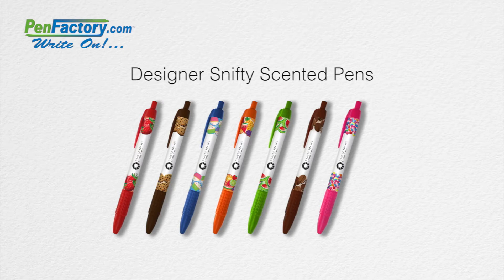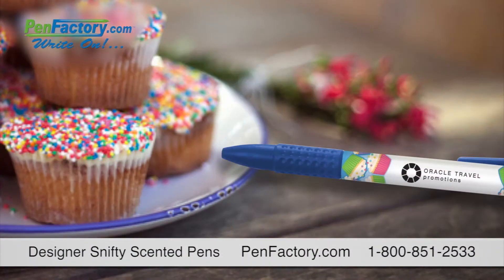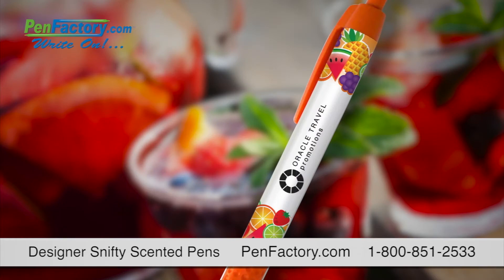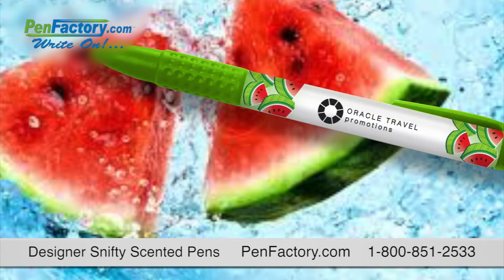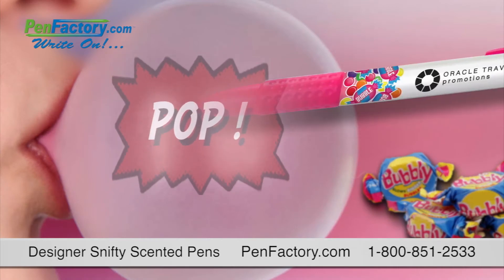Choose the fave your clients crave: delicious strawberry, yummy chocolate chip, sweet cupcake, refreshing fruit punch, succulent watermelon, heavenly mocha, or juicy bubble gum. Made in the USA,